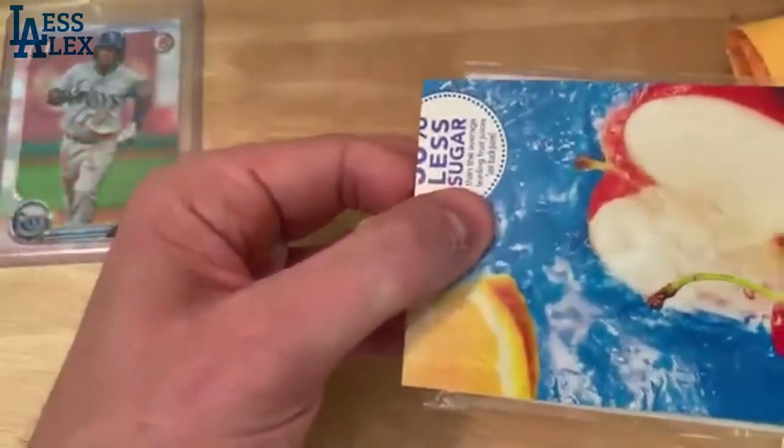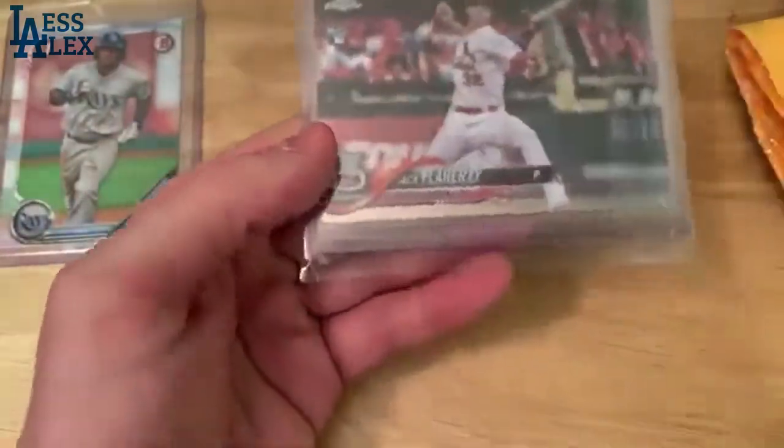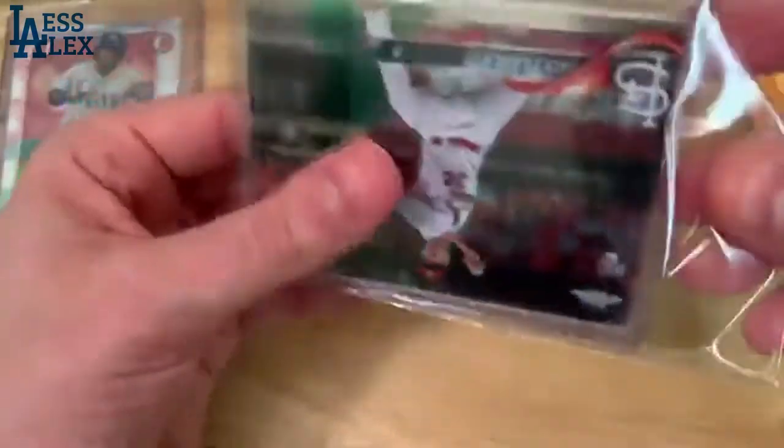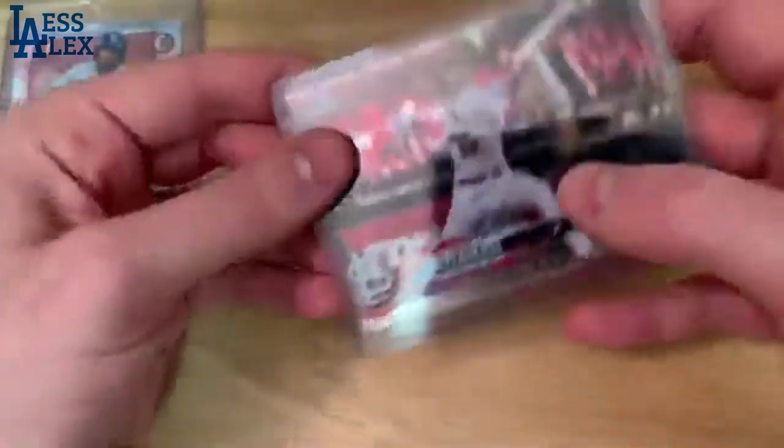Next up we have Jack Flaherty, rookie card, Topps Chrome. I think we got a couple of these in here too. Jack Flaherty, obviously, the last half of last season was completely dominant.